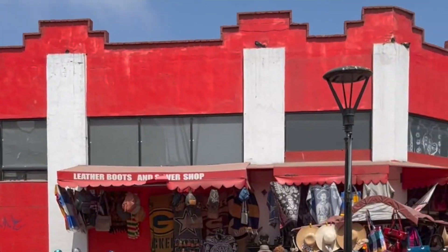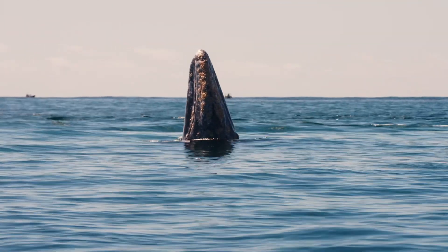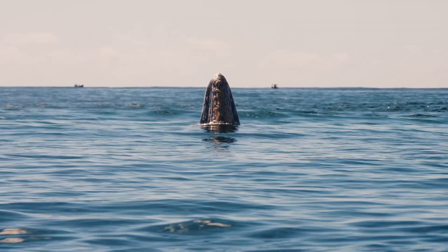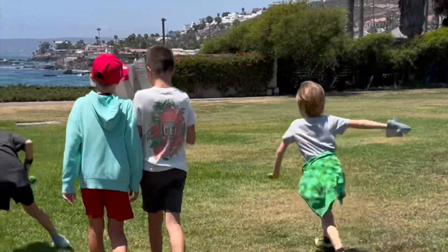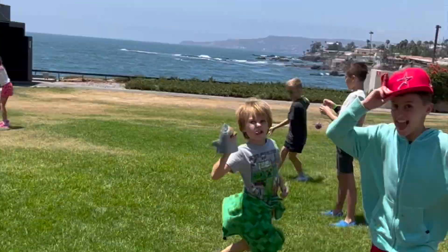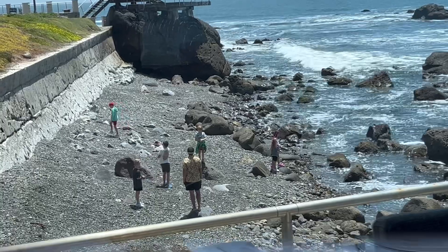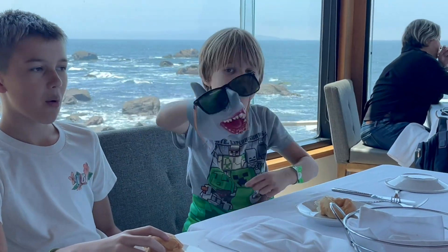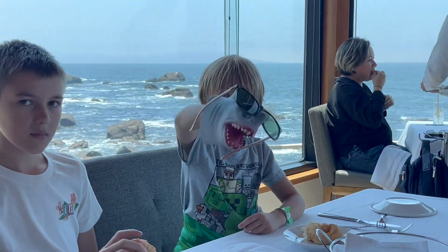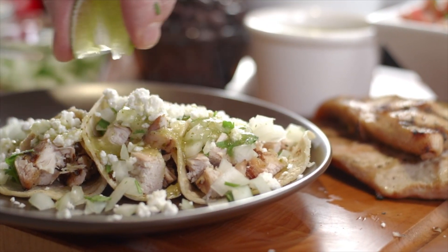Here are some fun facts about Ensenada. Did you know that gray whales travel to Ensenada every year, making it a top spot for whale watching? The Baja 1000, a world-famous road race, takes place in Ensenada's desert. La Bufadora is a giant ocean geyser in Ensenada that blasts water high into the air. And Ensenada is where the delicious fish taco was invented, loved by many people around the world.